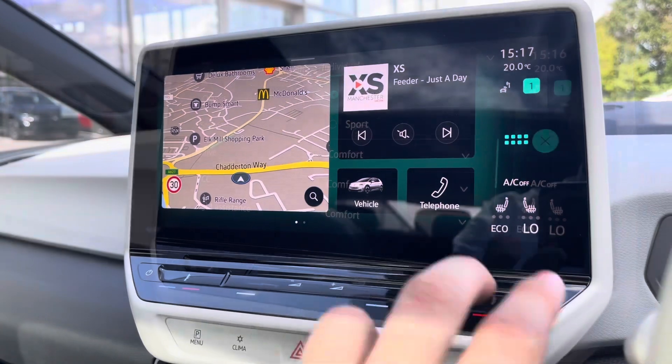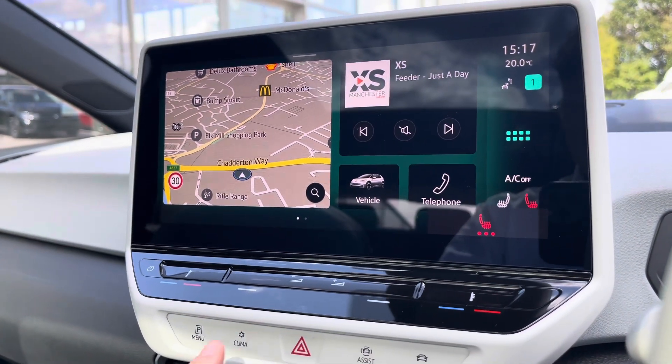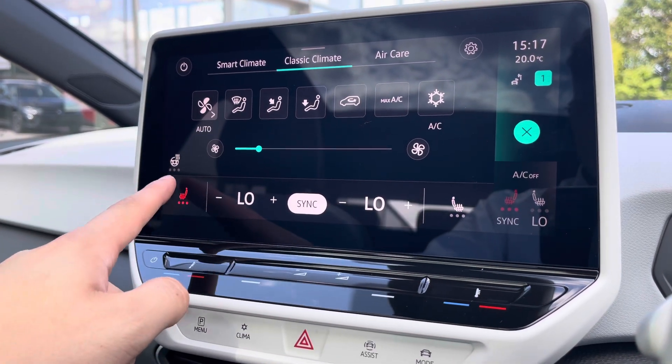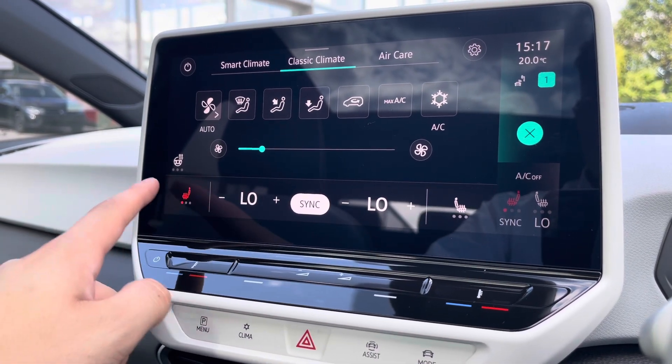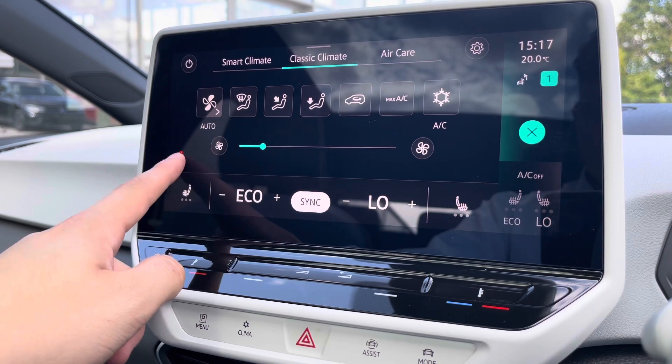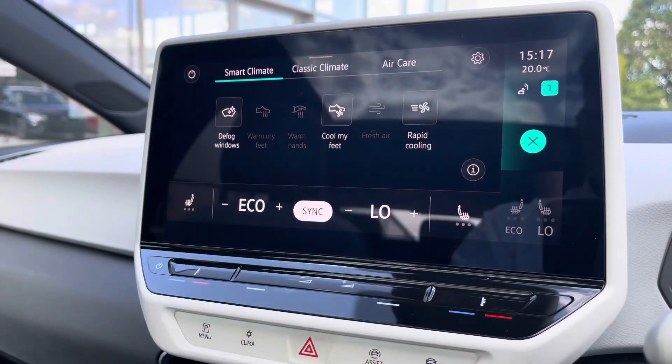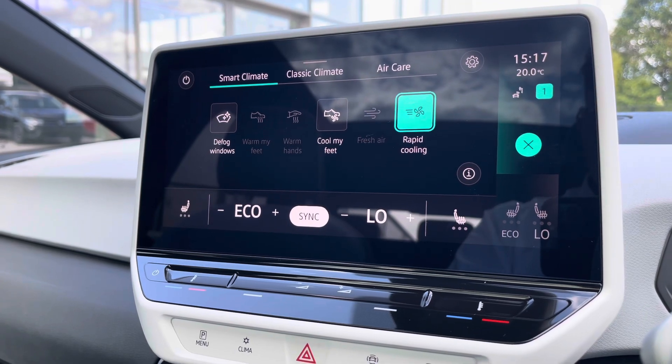Accessing the heated seat function is simple — just press the button on the climate control and you can begin to activate it without needing to navigate away from the display. However, you can also go directly into the climate control to adjust these settings separately. A heated steering wheel is accessible there as well, perfect for those winter drives. You also have smart climate, which is essentially presets for your climate control.